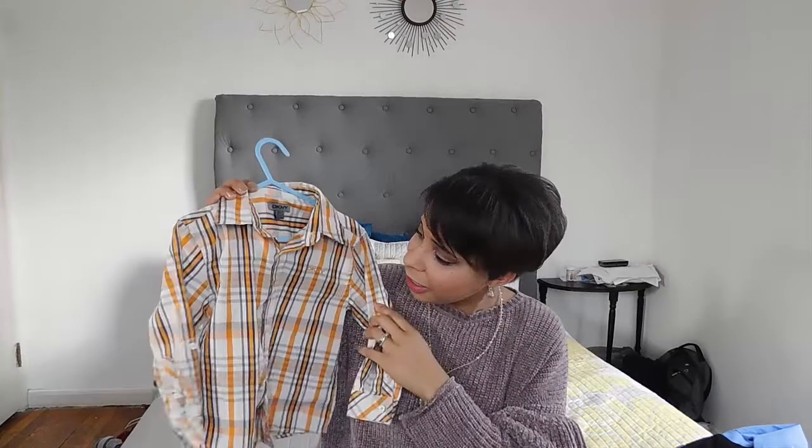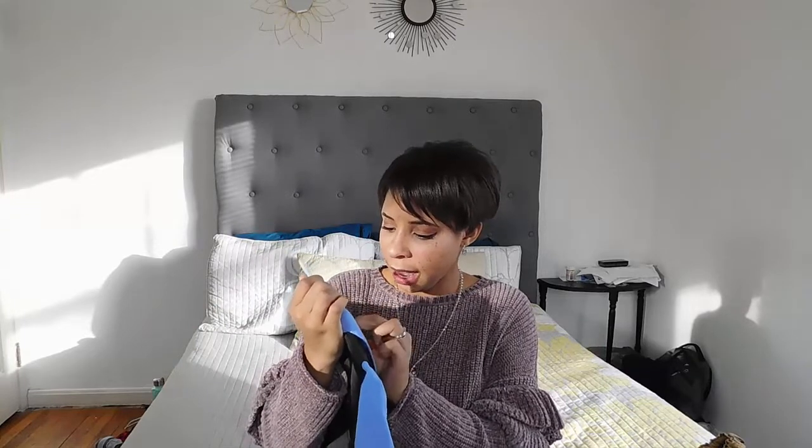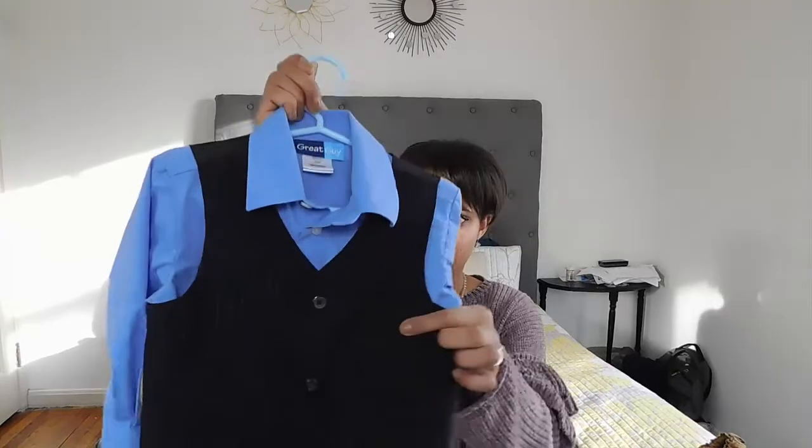Look how cute this one is — it's an orange, gray, and navy striped little button-up. Just so precious. I also got this little two-piece from Great Guy, 3T. It was probably a full four-piece set, so we're just missing the pants and the tie. But it's a nice blue button-up with a vest — perfect for Sundays. I really like how it has a little pin-striping in the vest. We'll just pair it with dress pants and ties we already own.